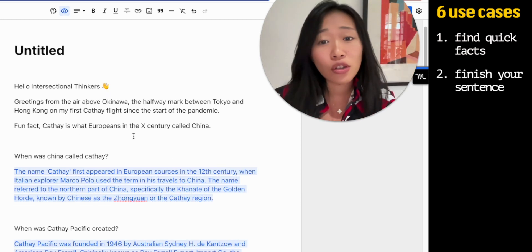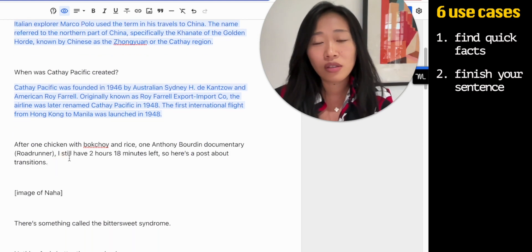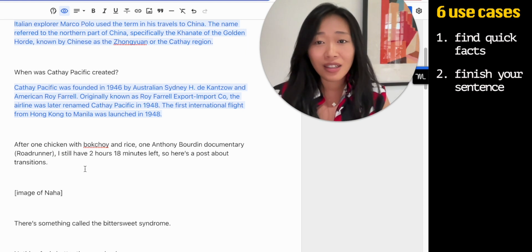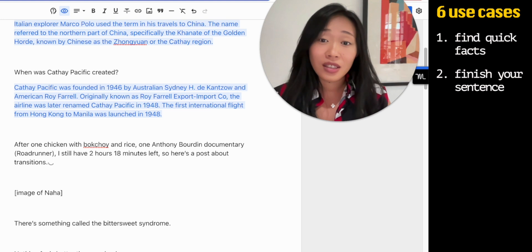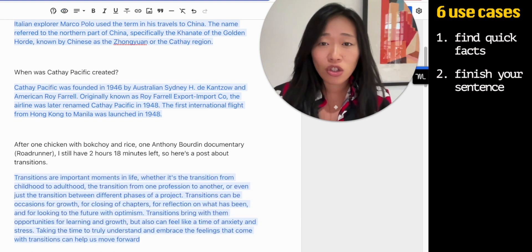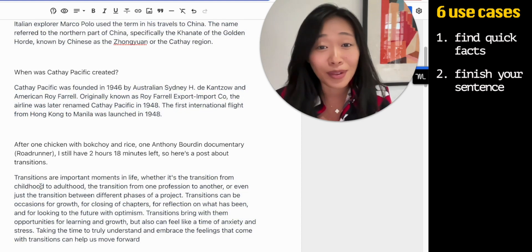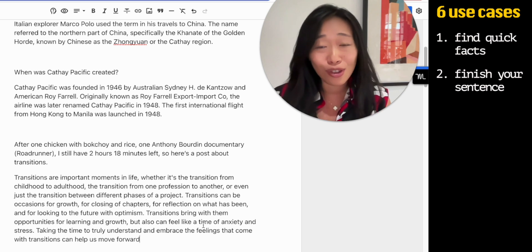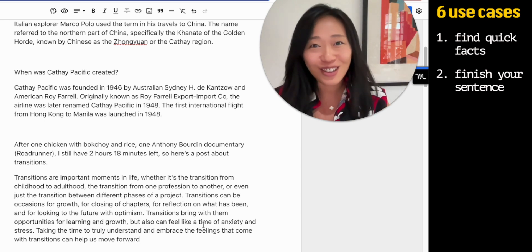Use case number two is finishing your sentence. Let's say I wrote up to here and I don't know what to write next. All you have to do is again press Command+Enter or three plus signs and let GPT-3 show you. Right here it goes on about transitions or important moments in life. It helps you just go forward. It doesn't mean you have to use what it's writing, but if you're stuck — writer's block — there is no excuse now.